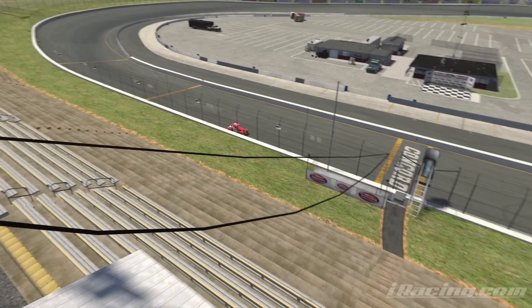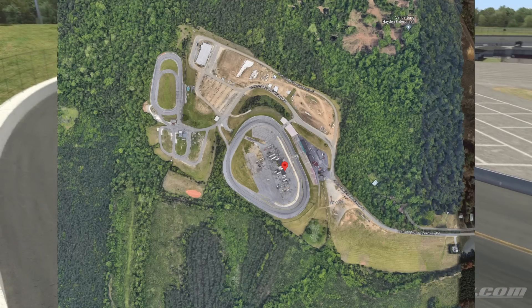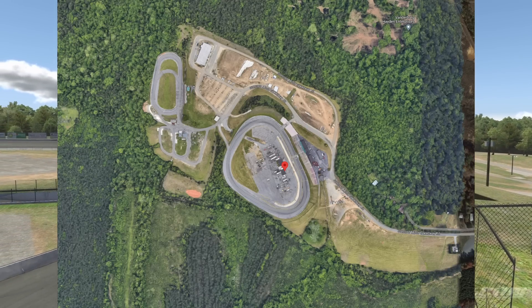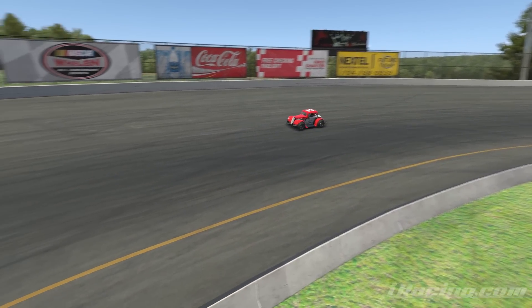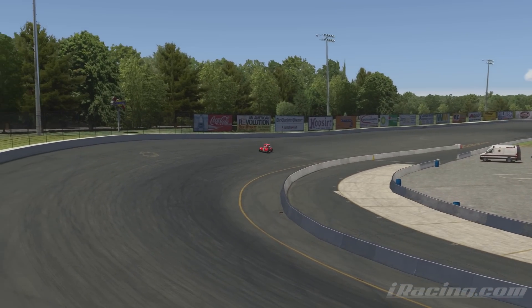Its legend will live on forever in iRacing though, as the short track that you either love or hate, just because of how distinct it is from all other short tracks in the game. As for the title of world's fastest half-mile, well, I guess we can all go out and try to take that for ourselves now.